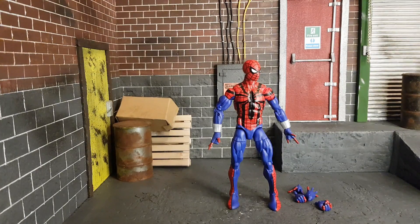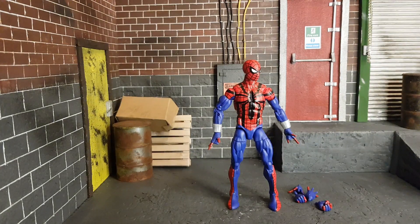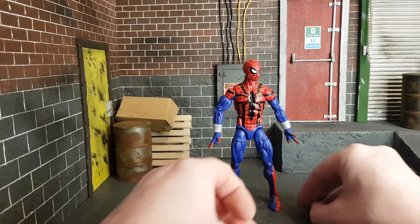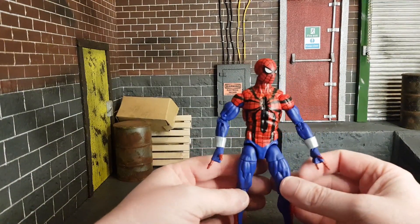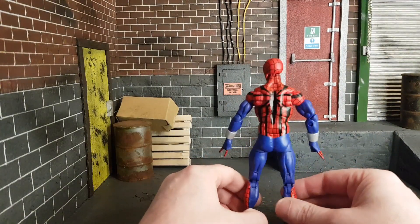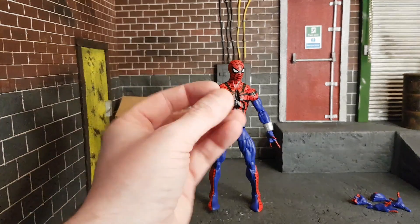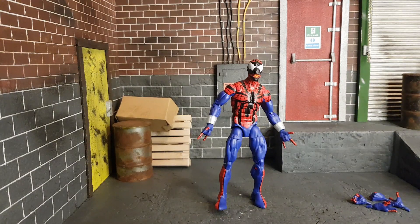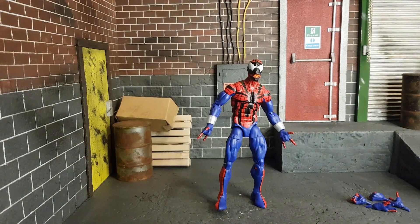Next up is Ben Reilly Spider-Man, built on the same body as the much-wanted Retro Spider-Man — it's a great body, glad to see it reused. He comes with four different hand sets: two thwipping hands, two punching hands, and two wall-crawling hands, which a lot of people have been wanting. I love the design — the spider going all the way around to the back. This body was previously released as Spider-Carnage, and if you have a spare Carnage head, it does fit, letting you make your own Spider-Carnage.